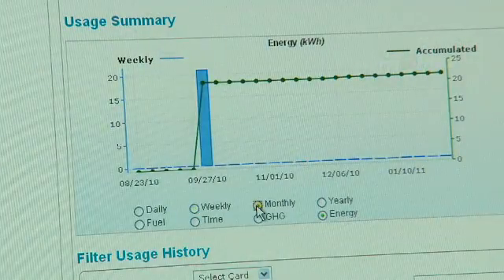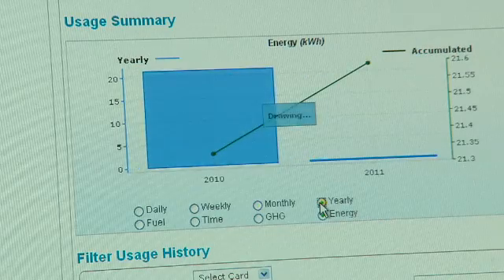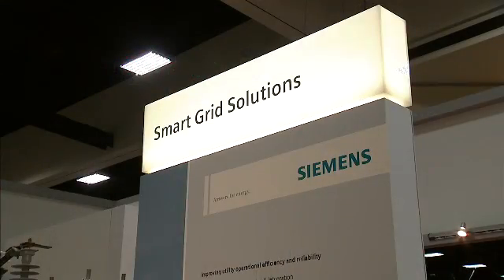From the driver's perspective, you have the ability to also monitor how much fuel you've saved. So you see much more technology coming into these solutions, and Siemens will be part of that.